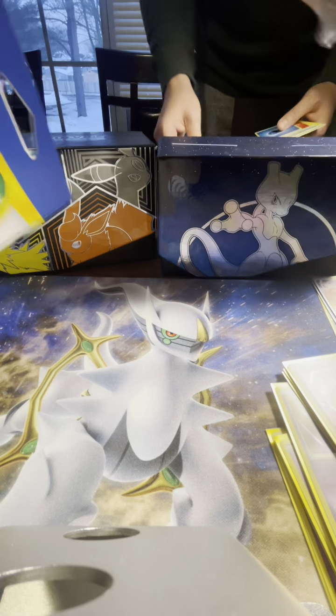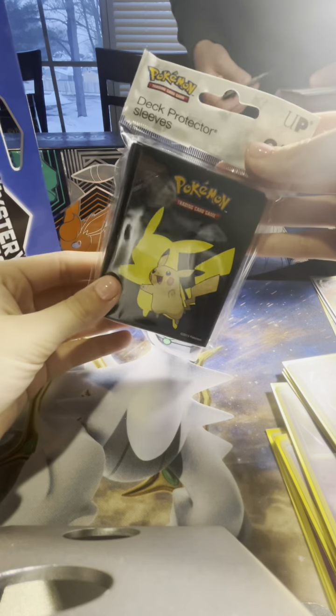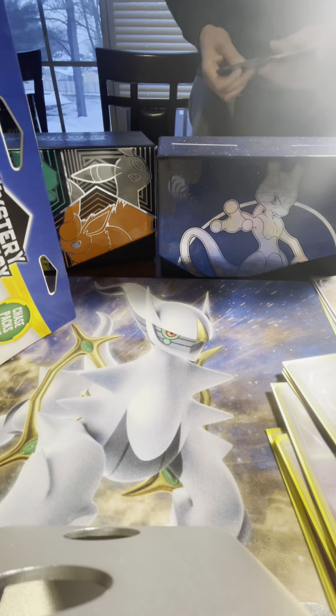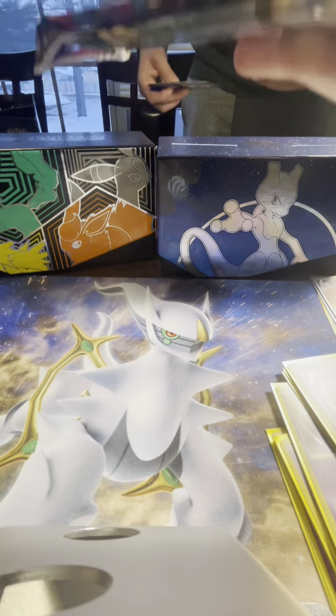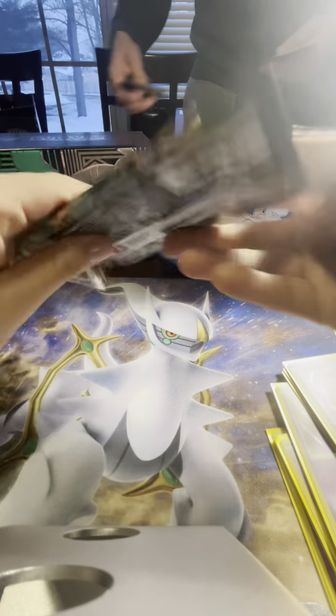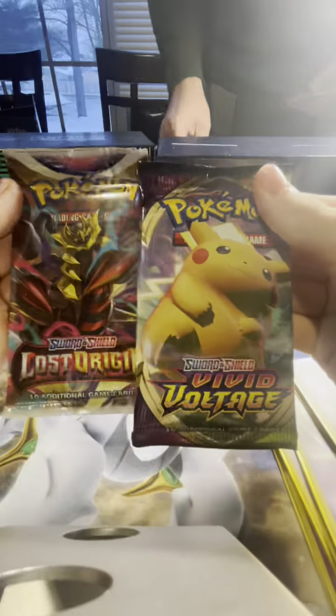And the sleeves are Pikachu! Very, very cute, can't go wrong with Pikachu. Alright, and as far as the booster packs go, we got Lost Origin and Vivid Voltage.